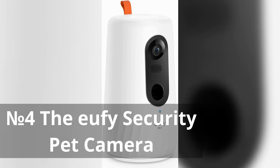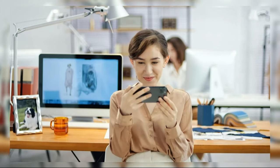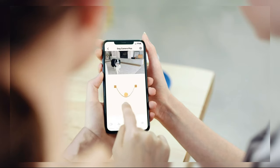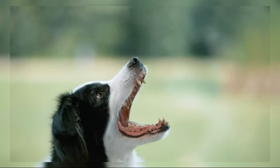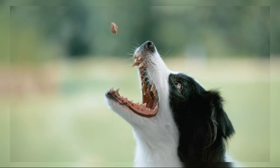Number 4: The Eufy Security Pet Camera. This gadget ensures pet safety with on-device AI tracking and 360-degree monitoring. Its 1080p resolution provides clear visuals, and the treat dispenser allows interactive play, featuring local storage and two-way audio. You can communicate remotely via the phone app. With motion-only alerts, it keeps you updated on your pet's activity for peace of mind and convenience.